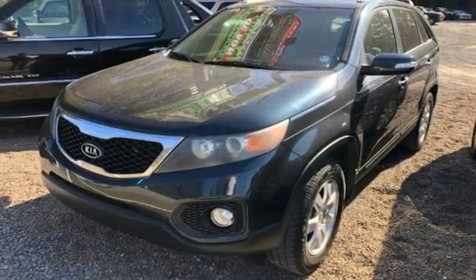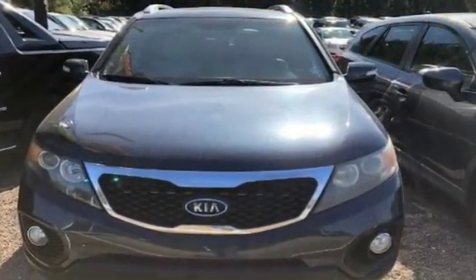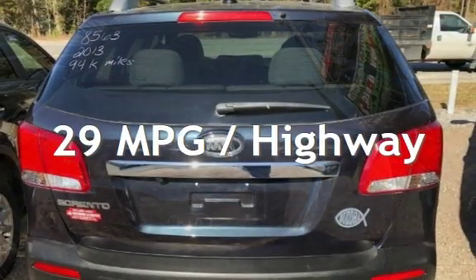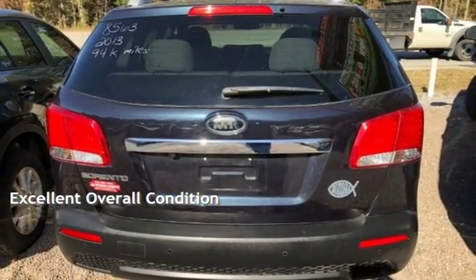This Kia has less than 95,000 miles on the odometer. Estimated fuel economy for this vehicle is 21 miles per gallon in the city and 29 miles per gallon on the highway. This vehicle is in excellent overall condition.